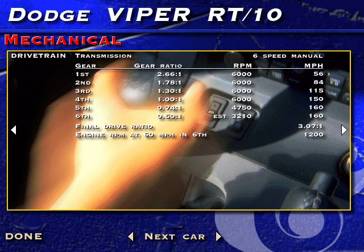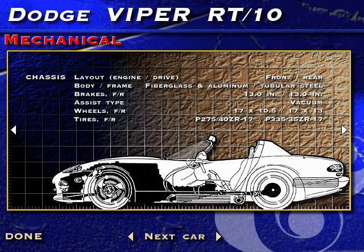Its exhaust exits through side pipes incorporated into the rocker panels. The Viper's construction follows race car practice with a square section tubular steel frame, tubular double wishbone suspension with coil-over shocks, and plastic bodywork.